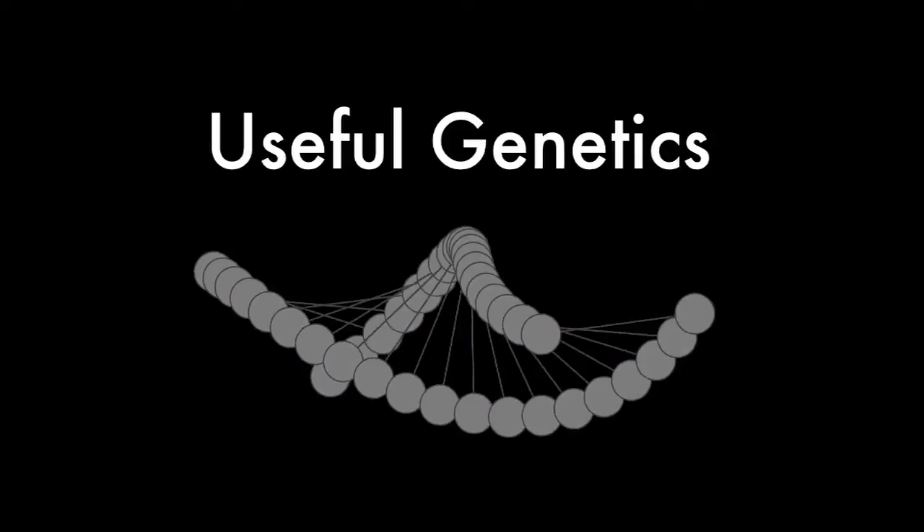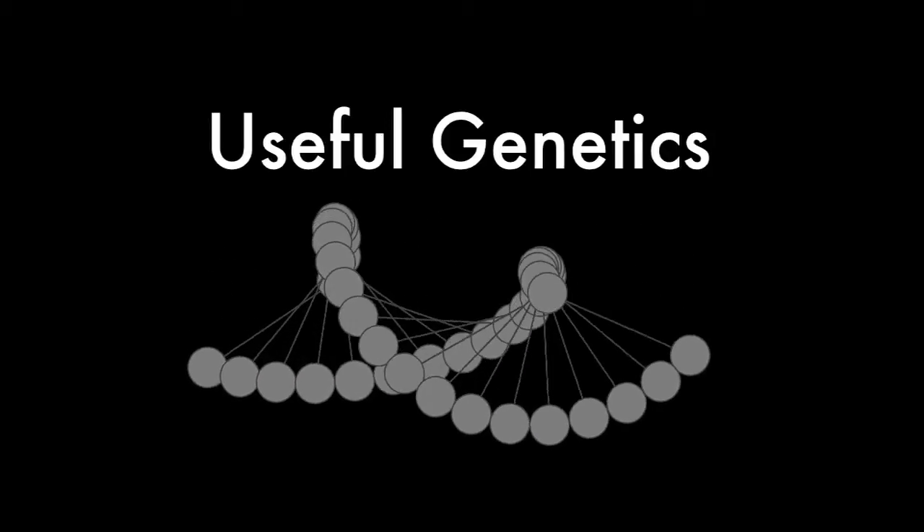I'm Dr. Rosie Redfield. I'm a professor at the University of British Columbia and I'm here to tell you about our new course, Useful Genetics. As the name implies, this isn't a course that's going to train professional geneticists. This is a university level course that aims to teach ordinary people the genetics that they will actually use.